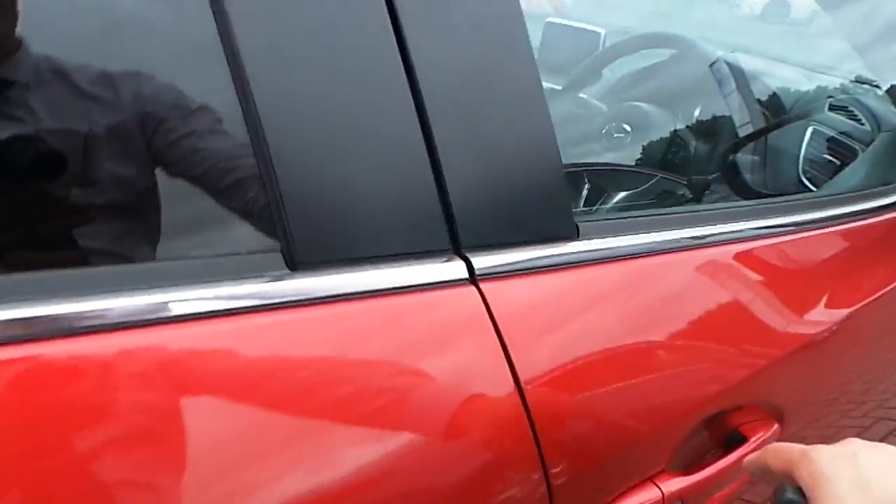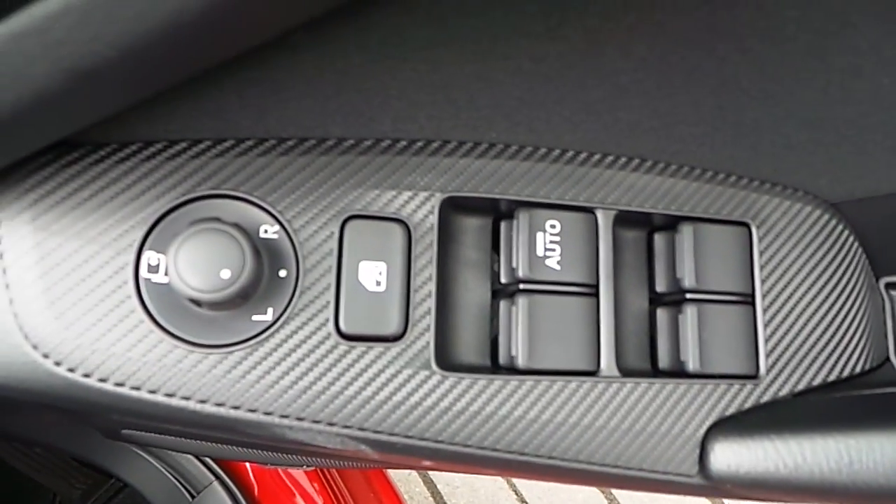Let's go over to the driver's side now. As you can see here, the car has electric windows all around and also electric mirrors which are foldable. It also features a Bose sound system.